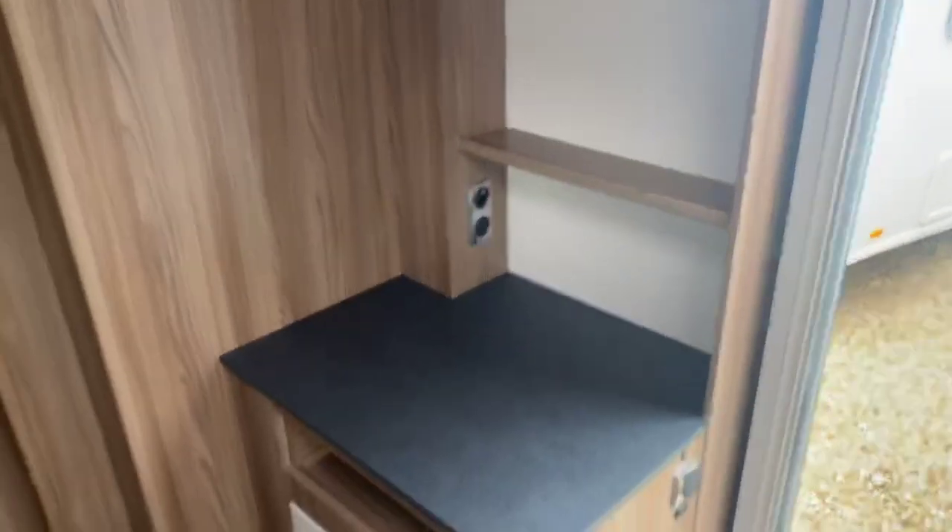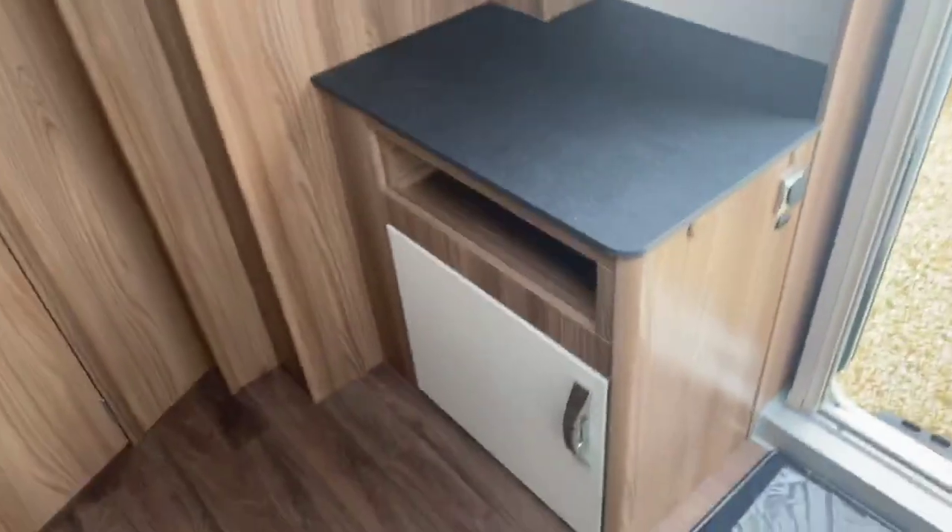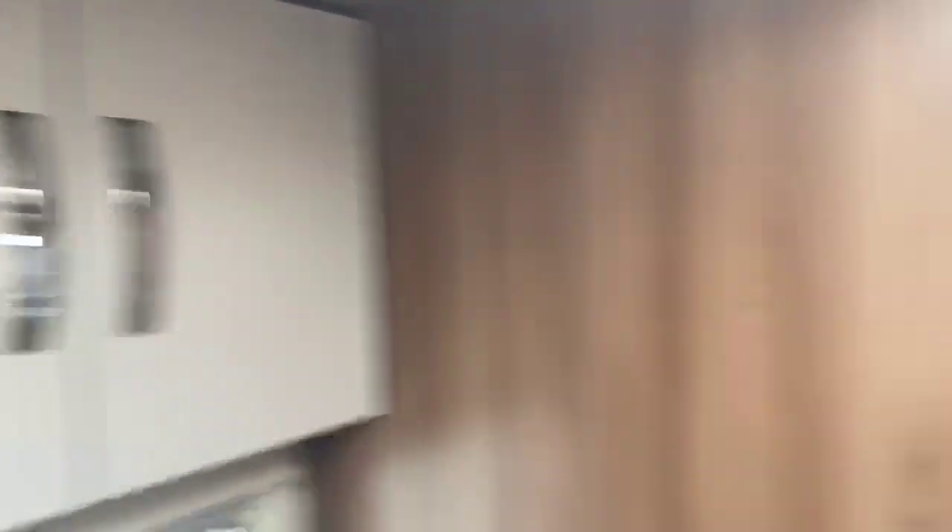There's a television point on the large side area with a cupboard underneath, as we step through to the very spacious central bathroom. There's further storage in a large wardrobe to the left hand side as we step through, with additional storage above the Thetford toilet.